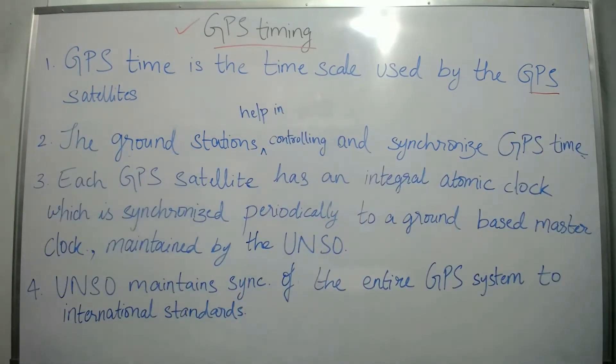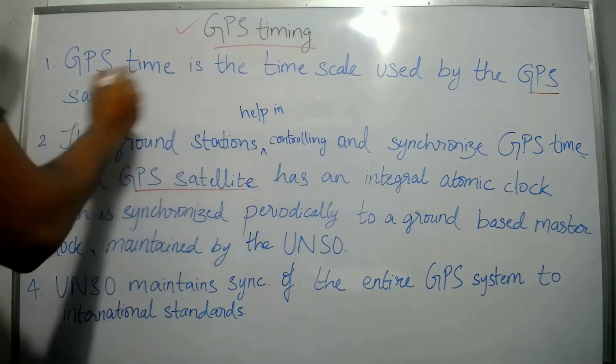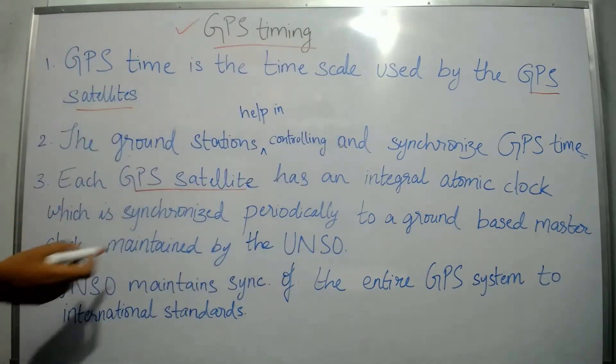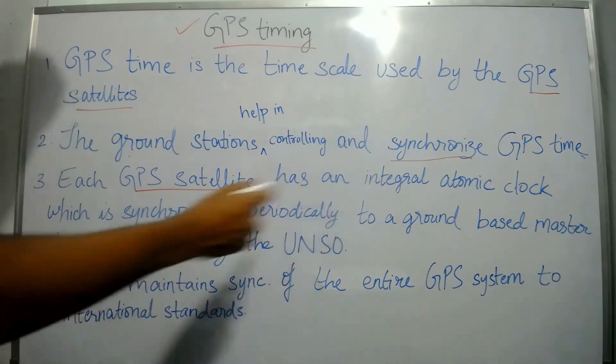Each GPS satellite has an integral atomic clock, as already mentioned, which is synchronized periodically to the ground-based master control clock.